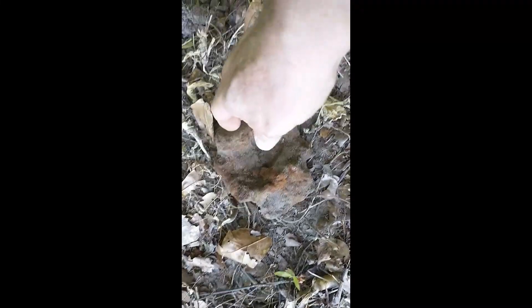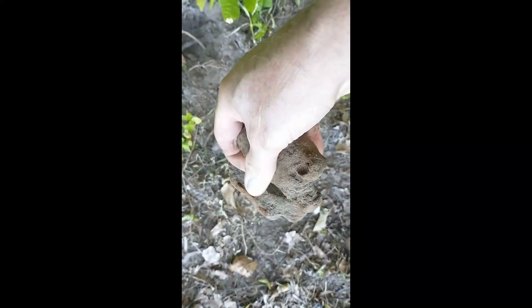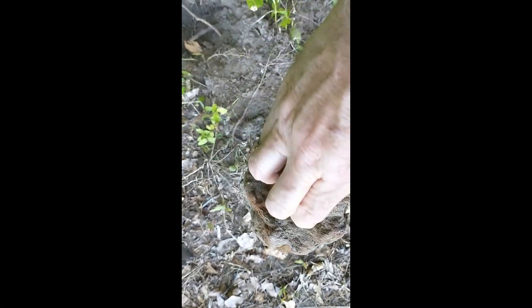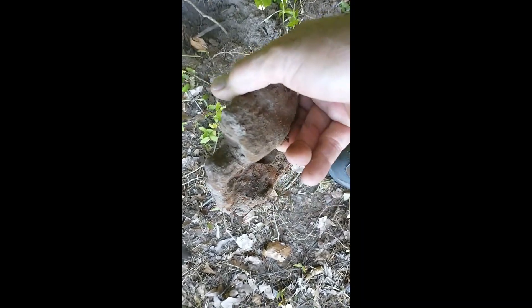I got this piece of iron down about 6 inches - part of some old farm equipment most likely. I don't know a lot about farming, but this was probably something on a tractor or something. If anybody's seen this before, go ahead and drop a comment.